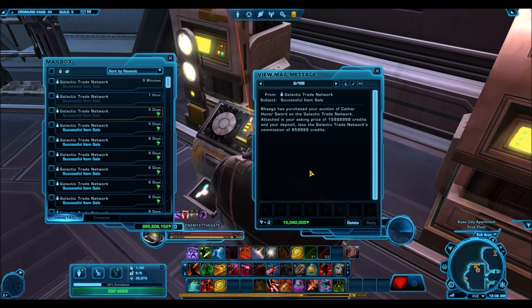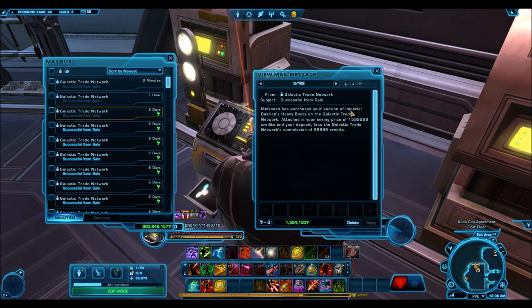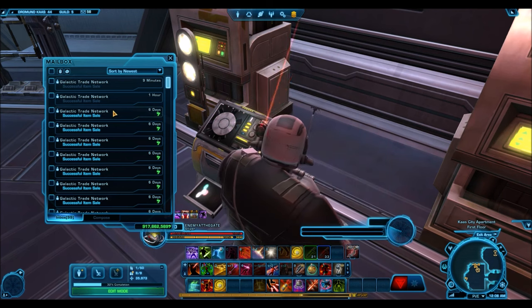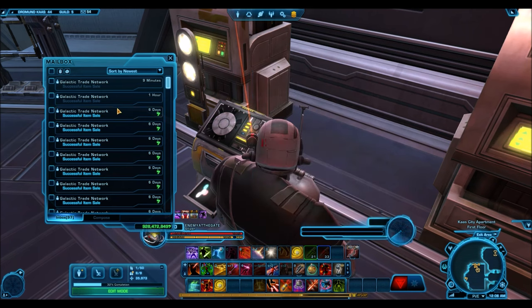The Cathar Honor Sword is a very good seller, but you can't sell it at the 30–40 million credit price — you have to drop to around 20 million. I should mention I'm on The Harbinger, and things often go for much cheaper there than on other servers. The Advanced White War Hero's Crystal — I tried selling for 20 million for three consecutive days and it didn't sell, but the second I dropped to 15 million it sold. If you're on another server, prices might be higher and you might get some really lucky sales.